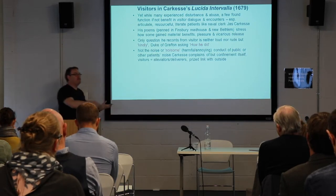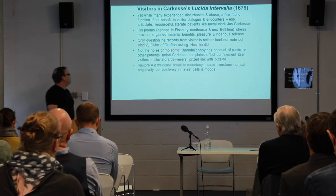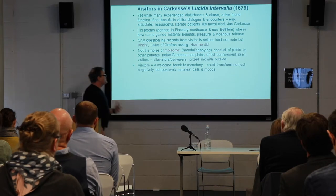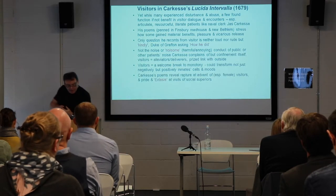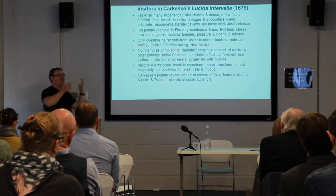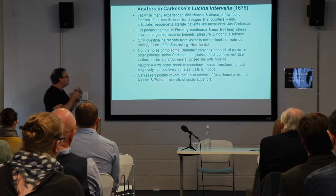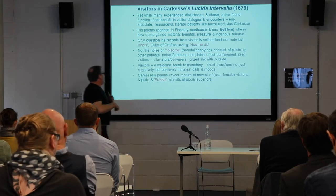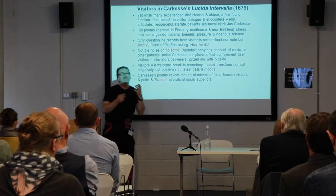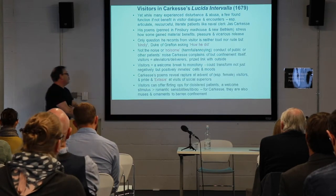Visitors can provide a link with the outside; they can give gifts, deliver things, give somebody an ability to negotiate, to barter. Visitors also break up monotony. They can transform, not just negatively but positively, the moods of some inmates. Carkesse's poems reveal a degree of rapture at the advent of visitors — particularly pleased to report female visitors providing sexual frisson in a sexually segregated institution, as well as great pride at lords and ladies and members of the aristocracy who visited him.